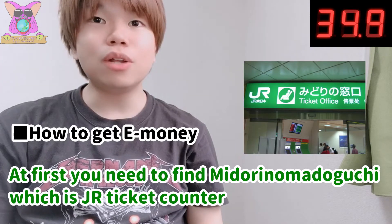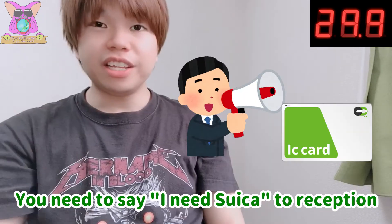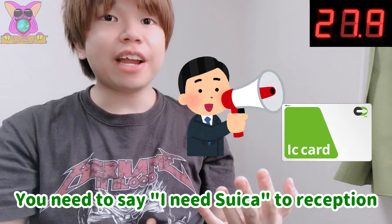At first, you need to find the Midori no Madoguchi, which is the JR ticket counter. That's always there to help you. You need to say to the reception, "I need a Suica."